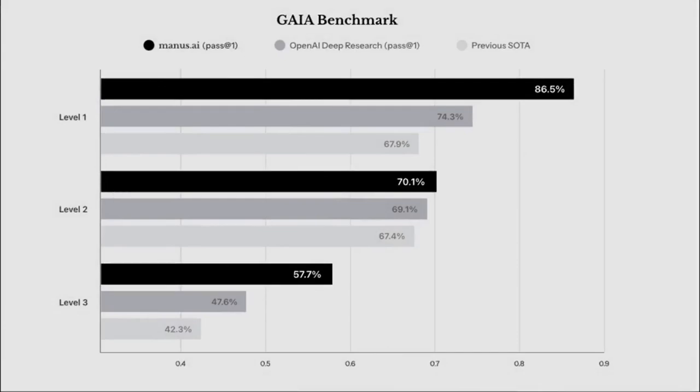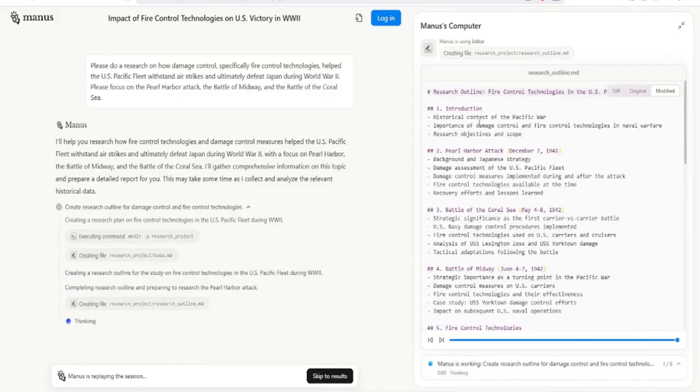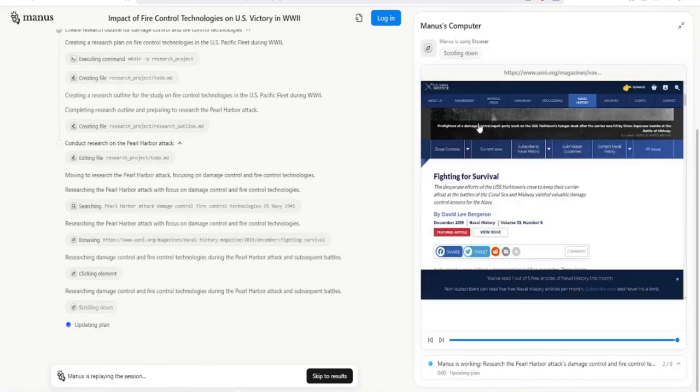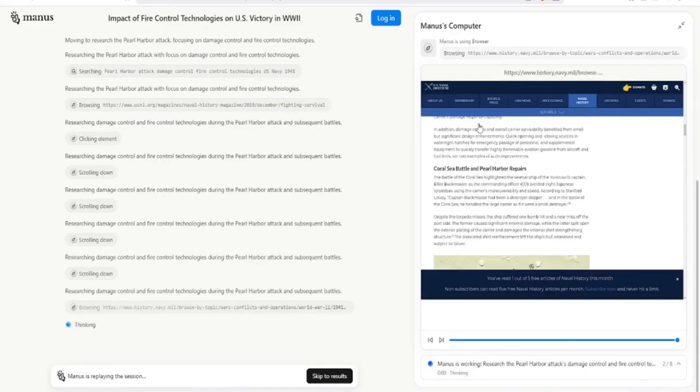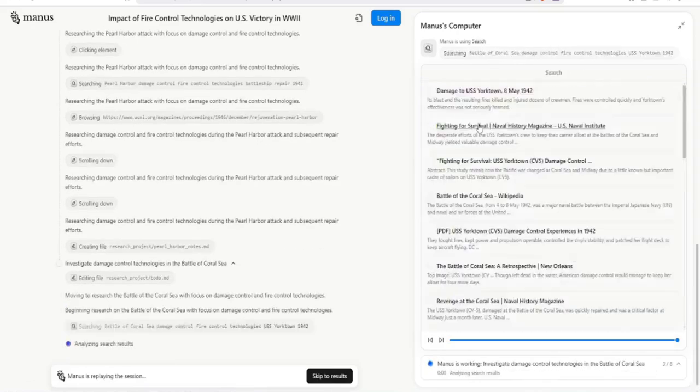Let's talk benchmarks, because numbers speak volumes. According to the website, Manus demonstrates significant improvements in task completion rates and efficiency compared to traditional chatbot models. It's not just about being faster — it's about being more accurate and reliable. The metrics show a clear advantage in handling multi-step processes and complex data analysis. The key is its ability to maintain context and adapt to unexpected changes. The benchmarks also highlight its ability to handle open-ended tasks, where the desired outcome is defined but the specific steps are not. It can autonomously explore different approaches, identify the most efficient path, and deliver the desired results.